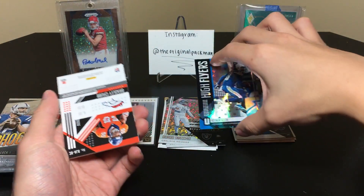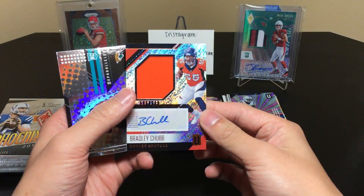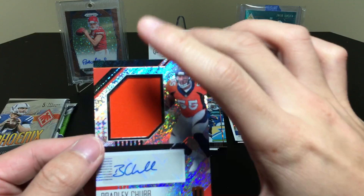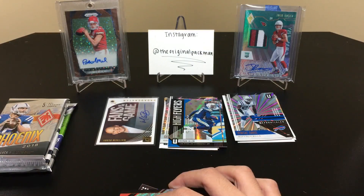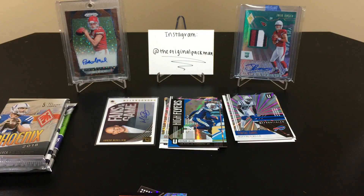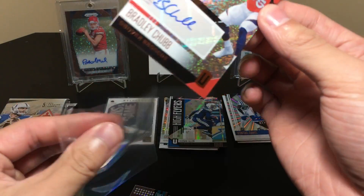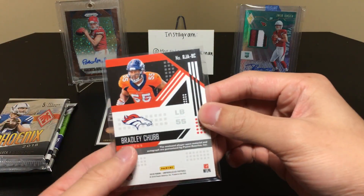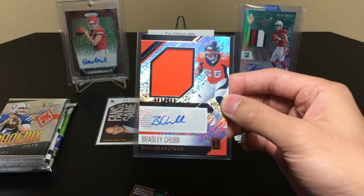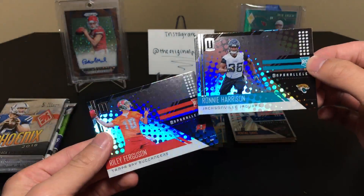Another hit! James Hurst rookie, DeAndre Carter rookie. The Unparalleled cards don't glide on my fingers — they're kind of sticky. Bonte Davis, who just retired out of nowhere. We have an Astral Keenan Allen numbered to 200 — and how about this: an RPA of Bradley Chubb! Got a piece of a relic — I'm not exactly sure what part of the jersey it is, it's definitely not the mesh or the patch, but it's very nice. Bradley Chubb is doing very well this year. Two hits, let's keep it up.